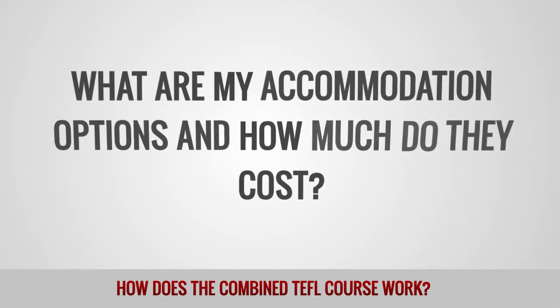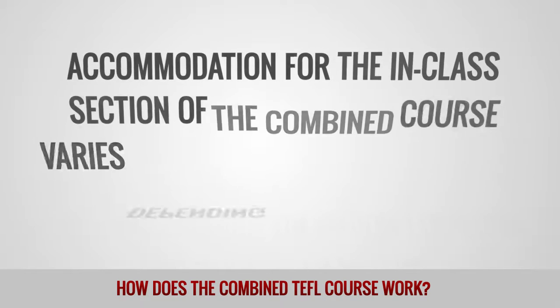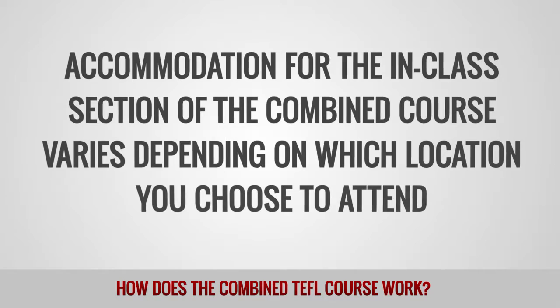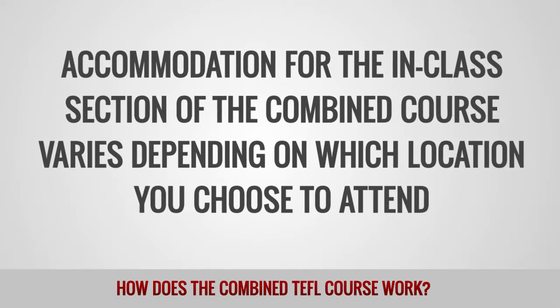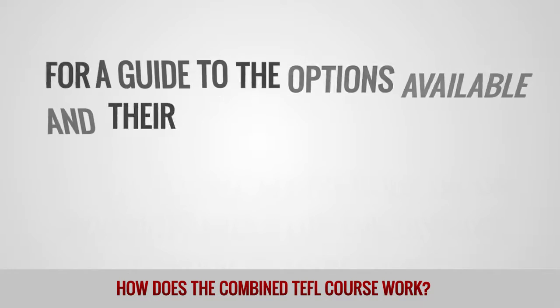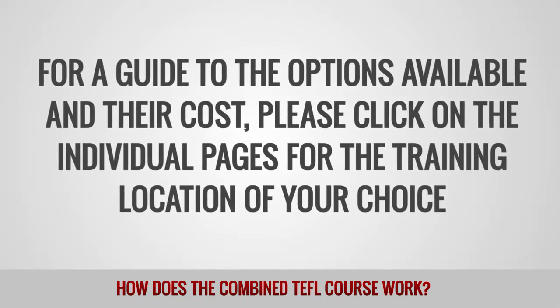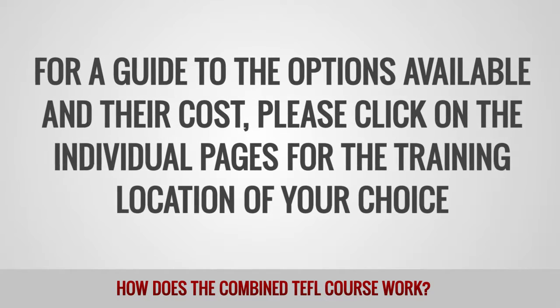What are my accommodation options and how much do they cost? Accommodation for the in-class section of the combined course varies depending on which location you choose to attend. For a guide to the options available and their cost, please click on the individual pages for the training location of your choice.